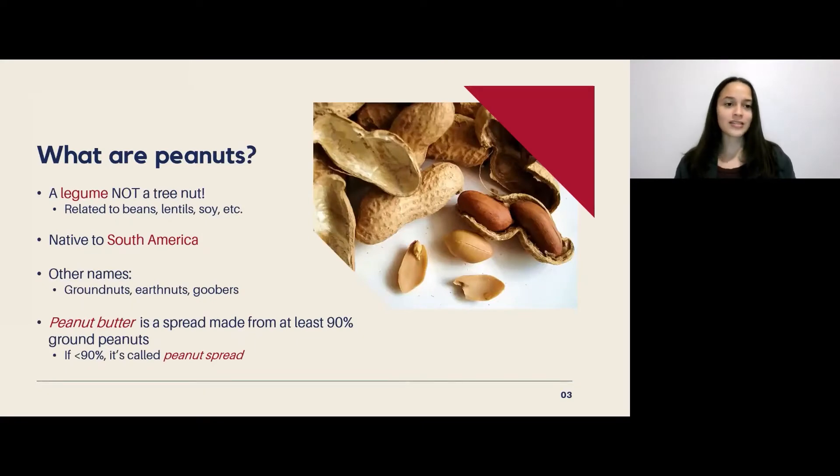Let's start off with what peanuts are. Despite the name, they're actually a legume and not a type of nut. So instead of being related to nuts like almonds or cashews, they're actually relatives to beans, lentils, soy, and other legumes.